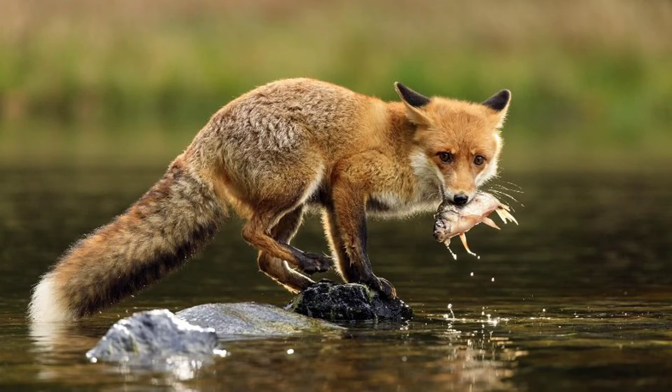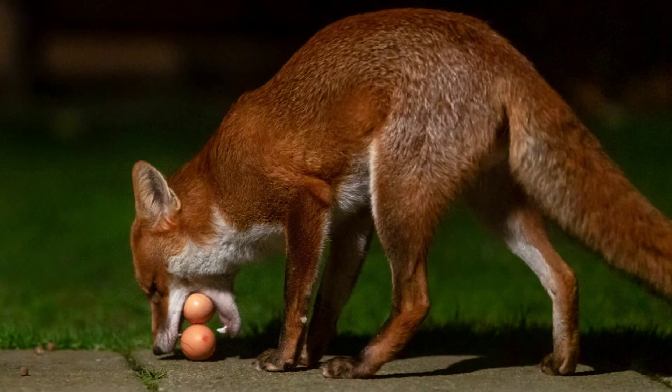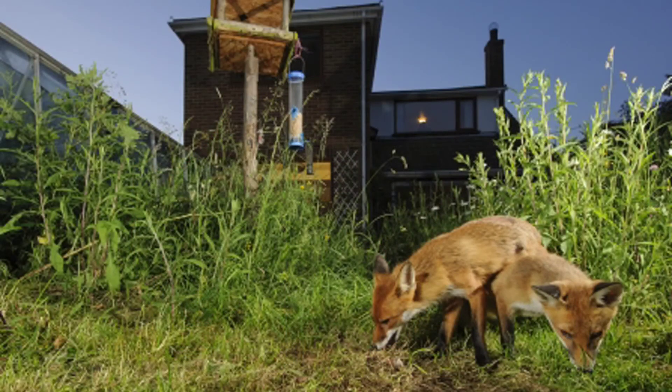They usually eat rodents, rabbits, squirrels, beetles, worms, and even spiders. You may have heard the myth that foxes kill for fun, but that is false. Foxes kill when they aren't hungry because they go through times when food is scarce. They will kill their prey and then bury it and store it for later.